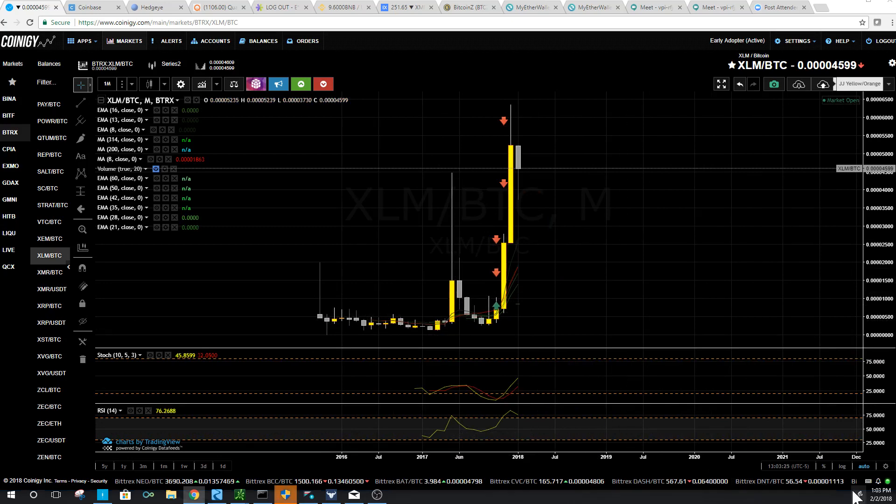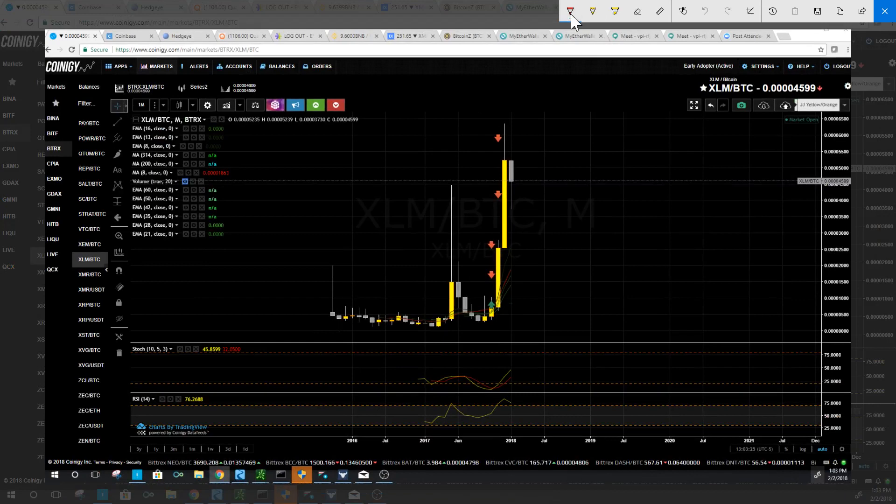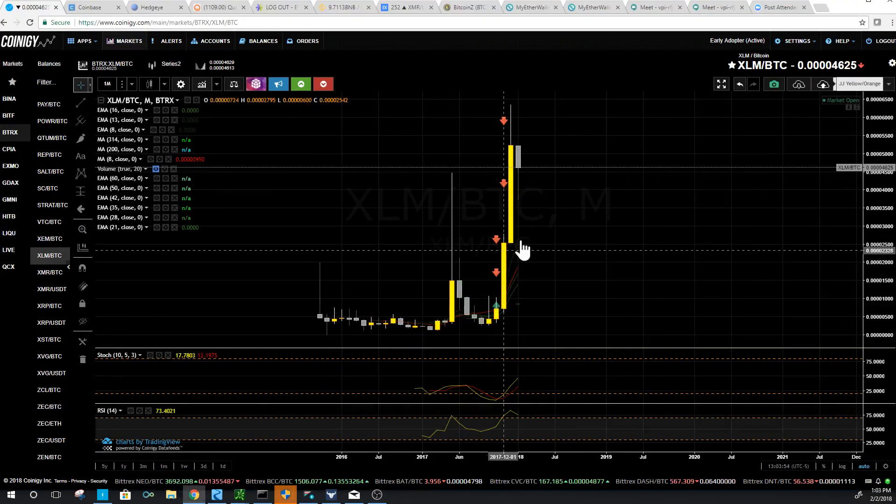You can simply track the prior monthly closes and you'll create this nice swing line. When you break that high, stop a little low or you can use this pivot low — either one. Nice tight risk, you know where you're wrong, and then all kinds of upside from there. This was actually one of our best plays last quarter, and I think there's more to come here.